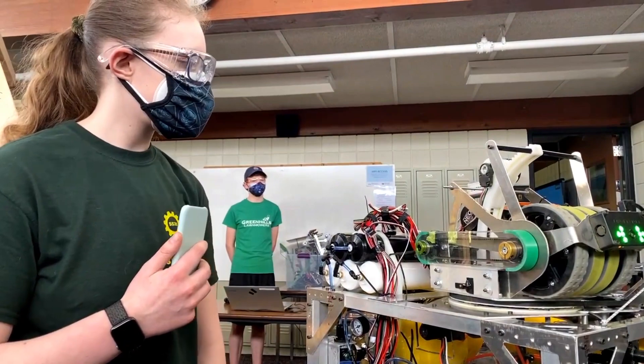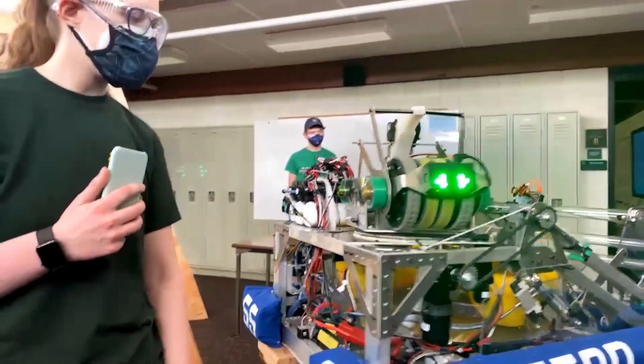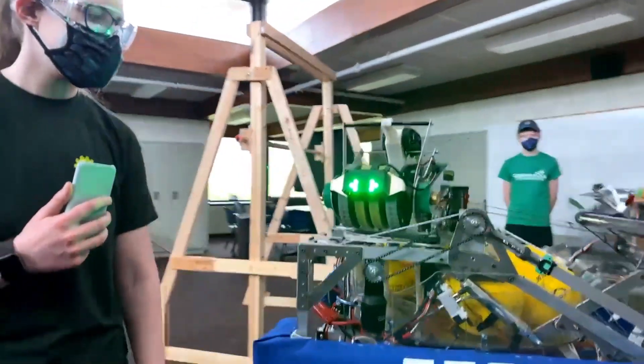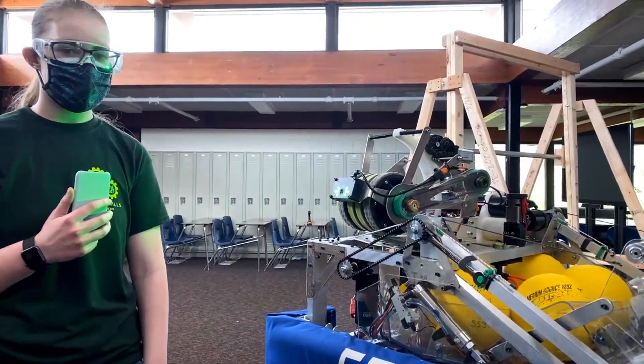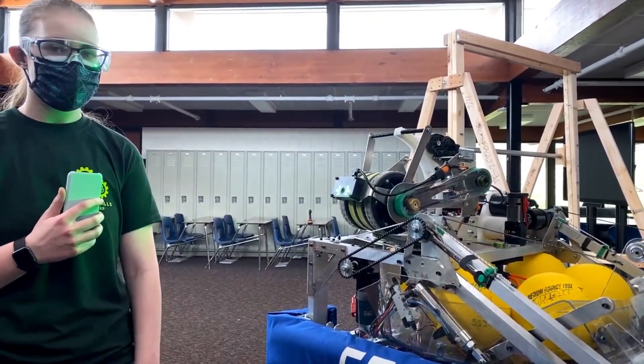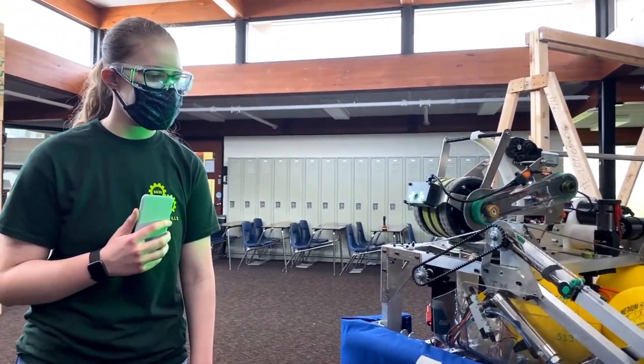Let's talk about your climber. Obviously in the 2021 at-home challenges we're not using climbers, but big news — FIRST just released that they're going to be supporting off-season events again, so we're definitely excited about that. Love to hear more about your climber and how it works on your robot.